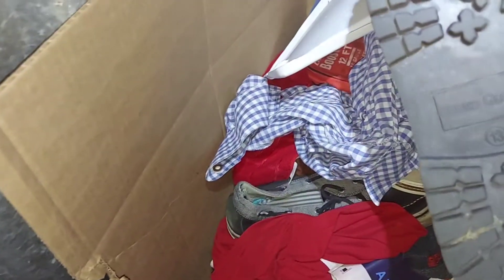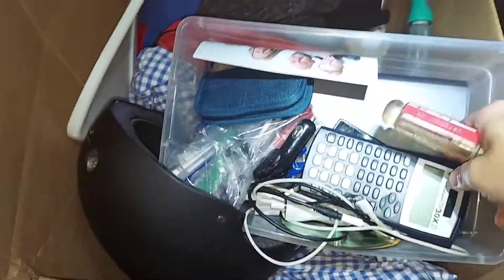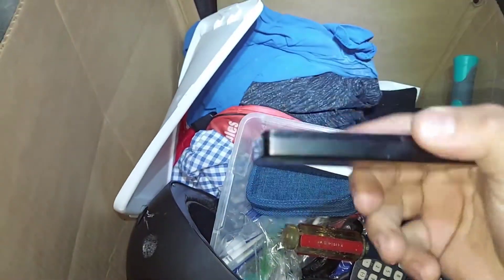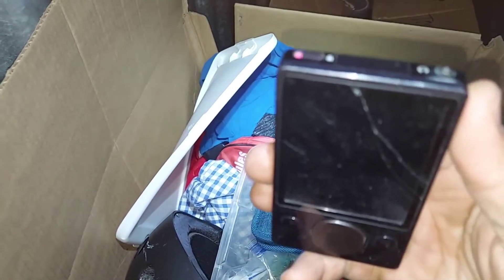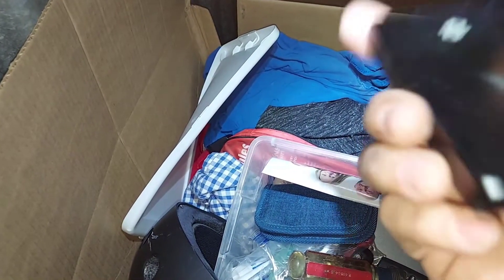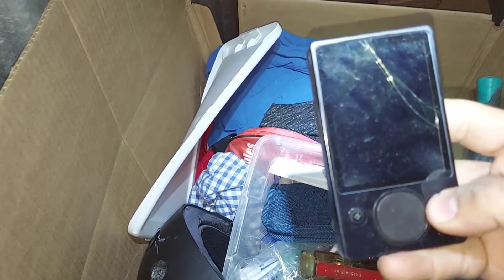Let's see - shoes, Faded Glory, nope. I'm starting to recognize this stuff. Actually, never mind - I thought it was a small scale, and usually when I find a small scale... this is 120 gigabyte. I don't know what this thing is - is this the Zune? Model 1376, hello from Seattle.